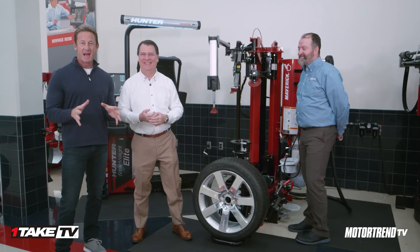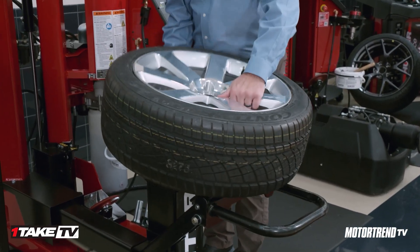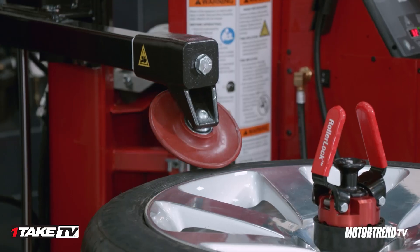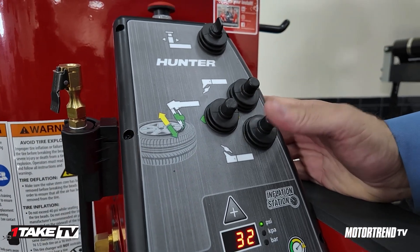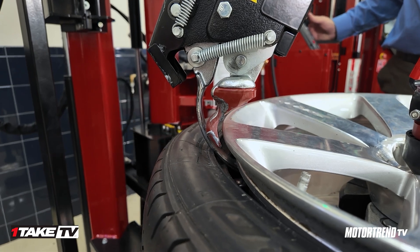So this is the Maverick, and it has basically revolutionized the tire changing industry. What Dave's doing right now is he is in complete control of the tire changing process. This is the new standard in tire changing — we use center clamp, which obviously protects the wheel. He can go as fast as he wants or as slowly as he wants. We've been told by technicians that they want to drive it their own way — some want to go fast, some slowly — and we can do all of that.